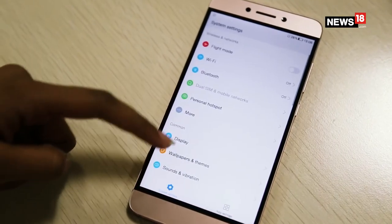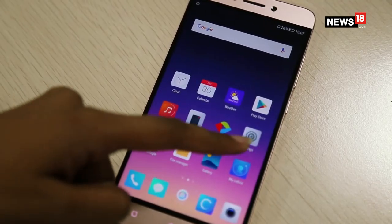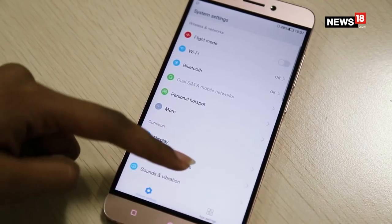Another highlight of this device is that it is the first phone in India to pack the Qualcomm Snapdragon 652 Octa-Core processor, making the device really fast and responsive with no heating issues.